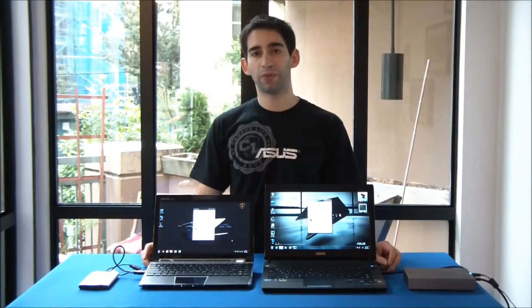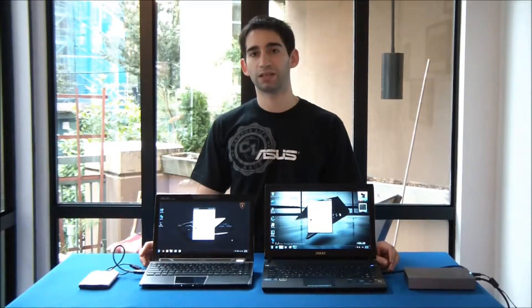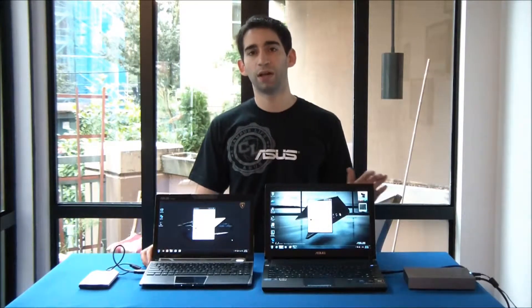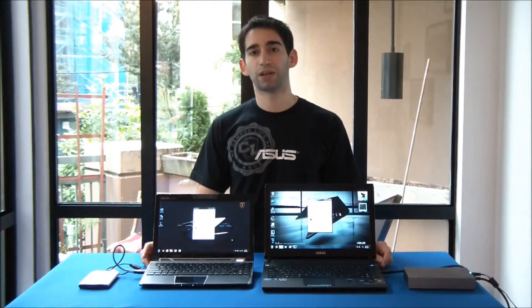We've got our 1.8 GB test file loaded up onto both of these external hard drives. What we're going to do is drag them from the hard drives onto the desktops on both machines at the exact same time, and we're going to see how much faster the USB 3.0 one on the U36SD transfers compared to the Lamborghini that's only USB 2.0.